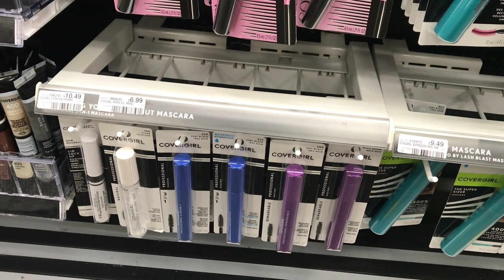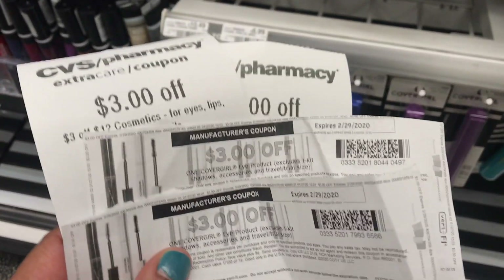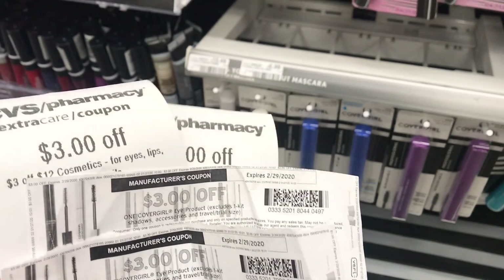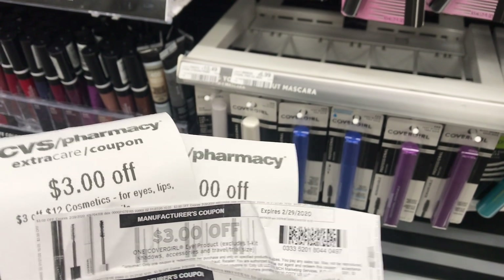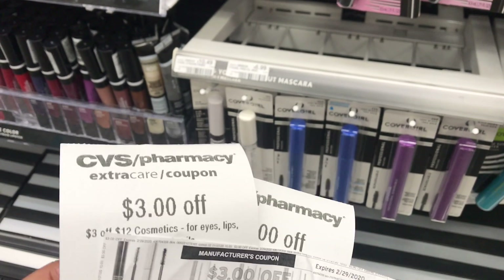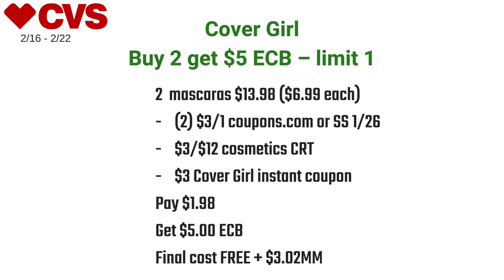For the Covergirl deal I used two $3 off one coupons from Coupons.com (also available in Smart Source 1/26), a $3 off 12 cosmetics CRT, and the $3 Covergirl instant coupon sent to all of us. I paid $1.98 at the register and got back five dollars in ECBs, making the final cost free and a $3.02 moneymaker.